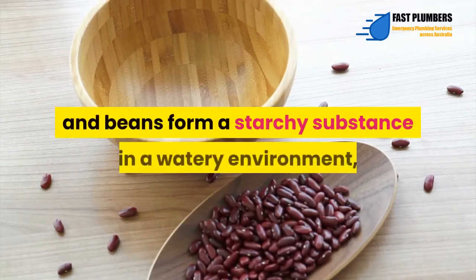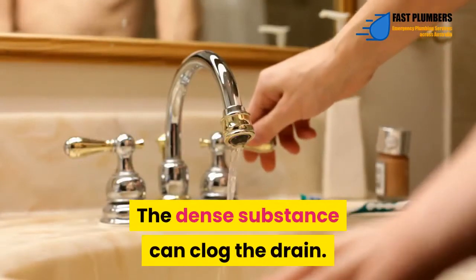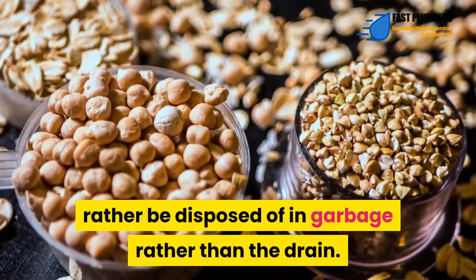Rice and beans – Rice and beans form a starchy substance in a watery environment, just like potato skin. The dense substance can clog the drain. Although some little beans or rice may not harm the pipes, anything beyond a quarter cup should rather be disposed of in the garbage rather than the drain.